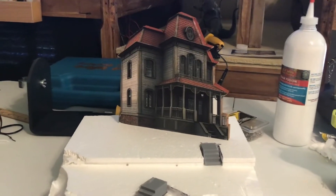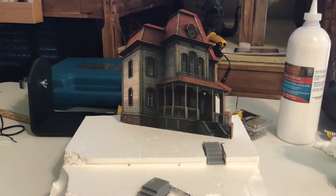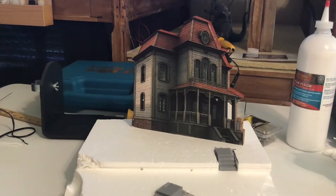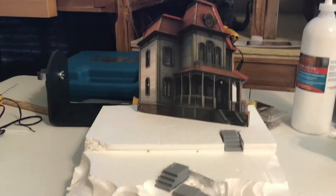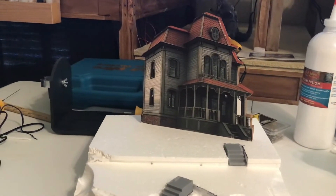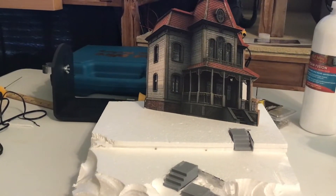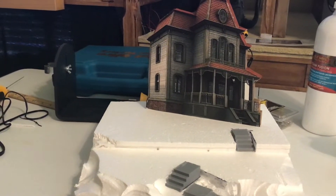Hello, welcome to Jeff's Train Corner. Today is October 1st and for Halloween I have started working on the Bates Hotel. I'm making a little hill for the house to set on. I've already got the motel set up. It's not going to look exactly like the Bates Hotel in the movie, but it'll work.